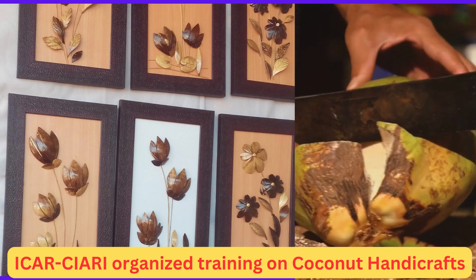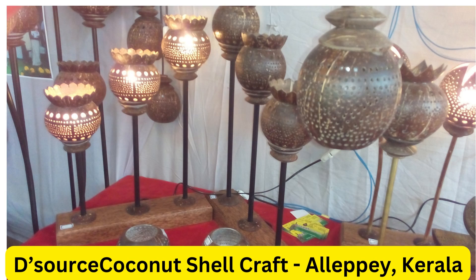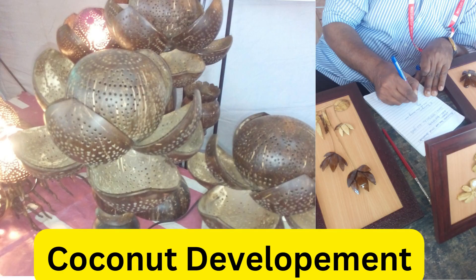Training institutes in India: Several institutes and organizations in India offer training programs and workshops to promote coconut shell craft and empower artisans with necessary skills and knowledge. Here are a few notable ones. National Institute of Design, NID, Ahmedabad: NID is renowned for its craft design programs. They offer courses and workshops that cover various traditional crafts, including coconut shell craft.